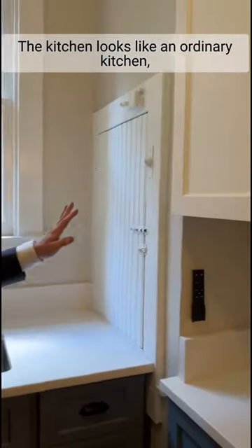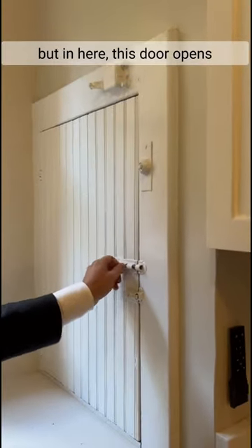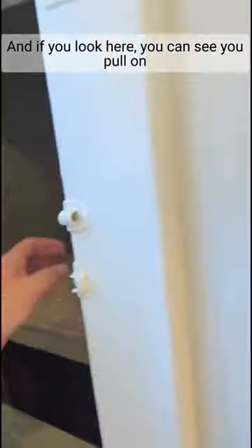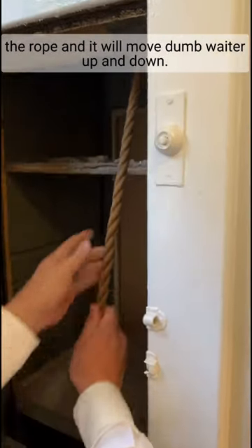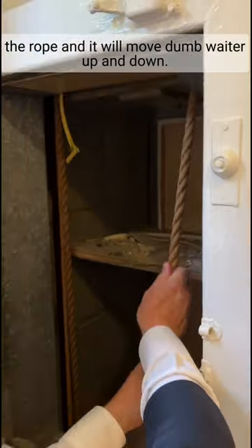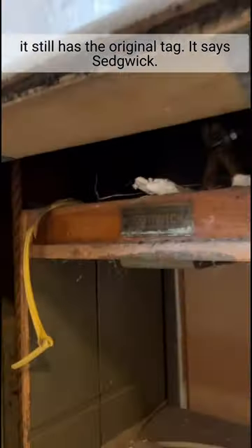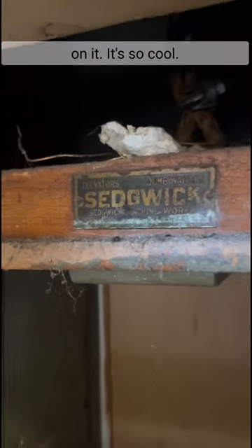The kitchen looks like an ordinary kitchen, but in here this door opens to a dumb waiter inside. Look at that. And if you look here, you can see you pull on the rope and it will move the dumb waiter up and down. And you can see right there it still has the original tag. It says Sedgwick on it. It's so cool.